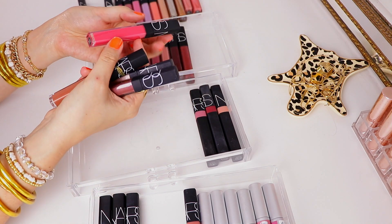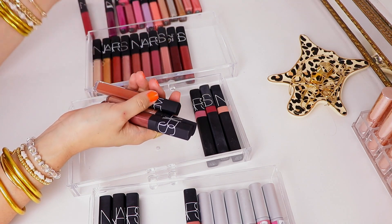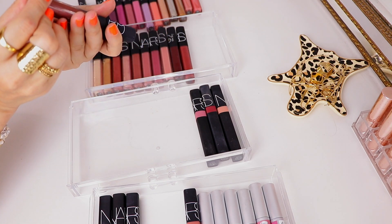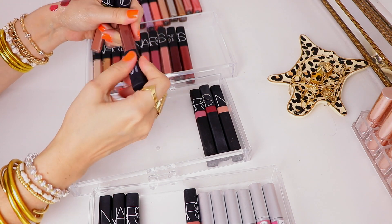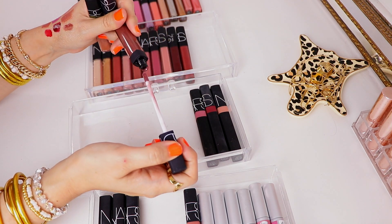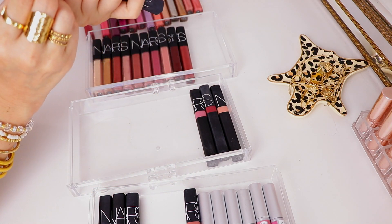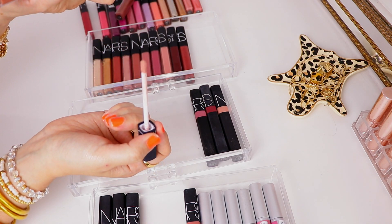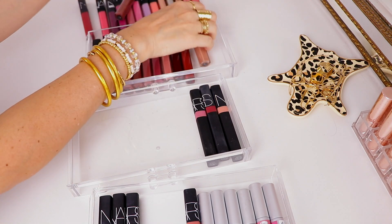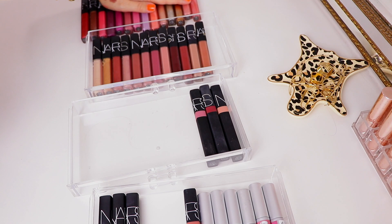Then we have a few more shades. This one called Sexual Content is just way too pink — it's cute but I wouldn't wear it. Then just three shades on the brown and nude side. Asphalt Jungle looks really interesting but it's too metallic for me, so that's gonna have to go. This is Instant Crash — I love this nude, I already know I like this one. Holy cow, I've gotten rid of more than I'm keeping so far!